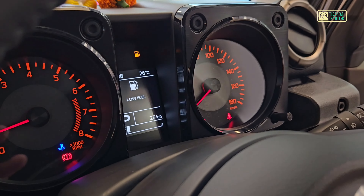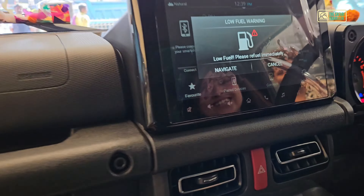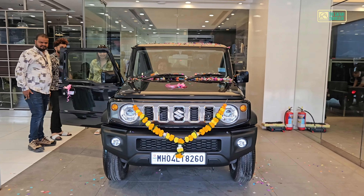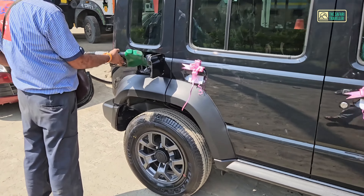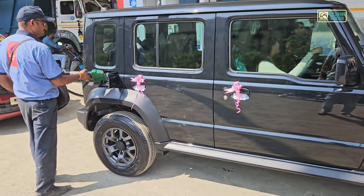We are on low fuel. 26 km has fallen out of the low fuel range. So we have taken delivery and our journey has started. We have bought petrol here.